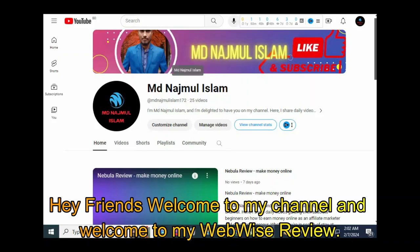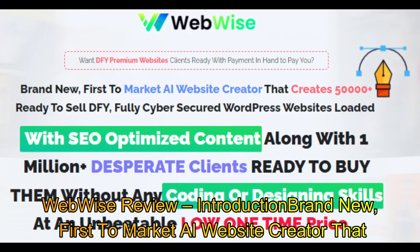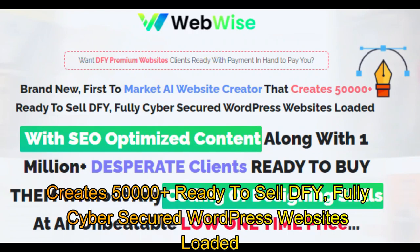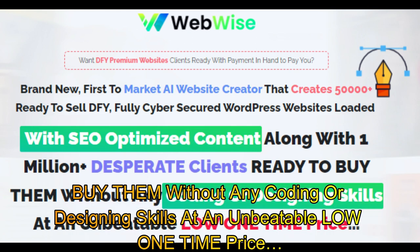Hey friends, welcome to my channel and welcome to my WebWiseReview. WebWiseReview is a brand new, first-to-market AI website creator that creates 50,000 plus ready-to-sell DFY, fully cyber-secured WordPress websites loaded with SEO optimized content, along with 1 million plus desperate clients ready to buy them — without any coding or designing skills — at an unbeatable low one-time price.